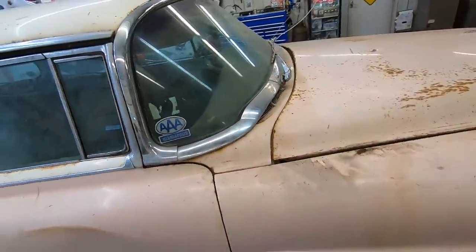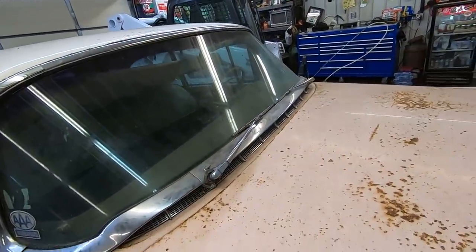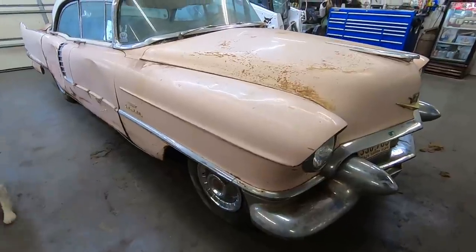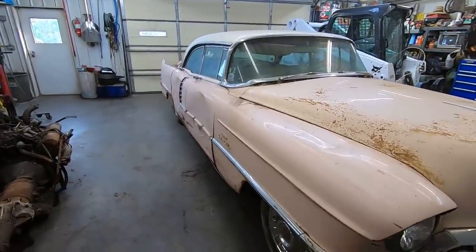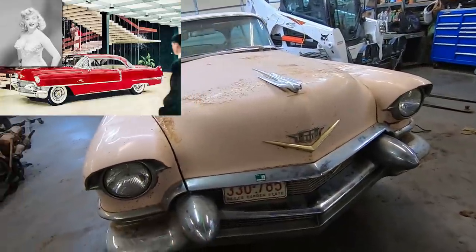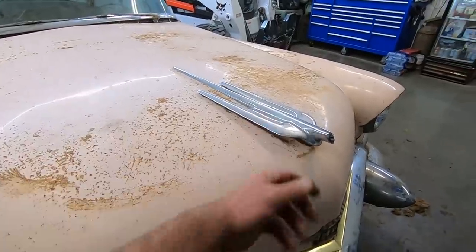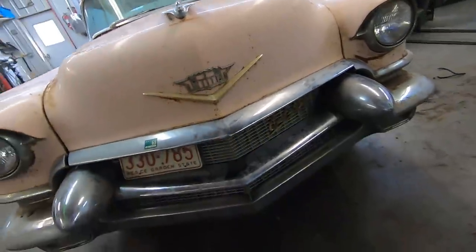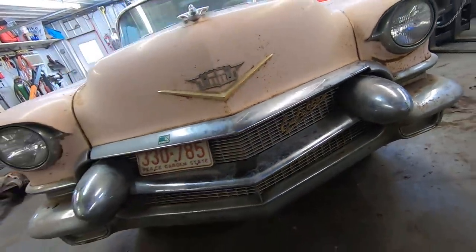Triple A member — we should call them up. Look at that huge stainless piece that goes around the windshield. Cowl vent — it's freaking ginormous. It's too bad she's so chewy. There's some stainless missing on that door. There's a lot of good pieces here for somebody fixing one up. Those Dagmars — these things were just sweating style.